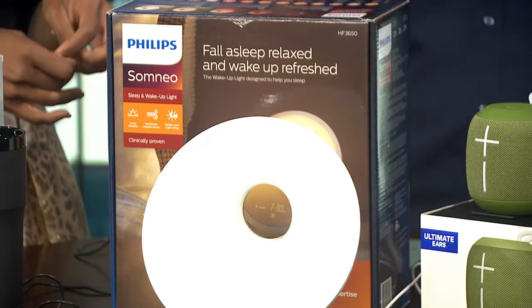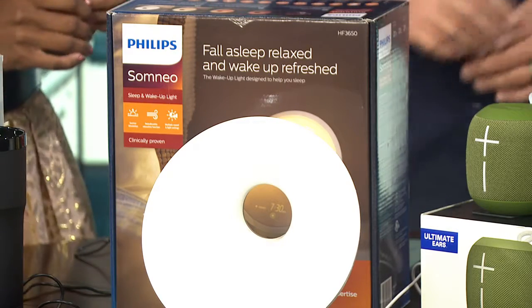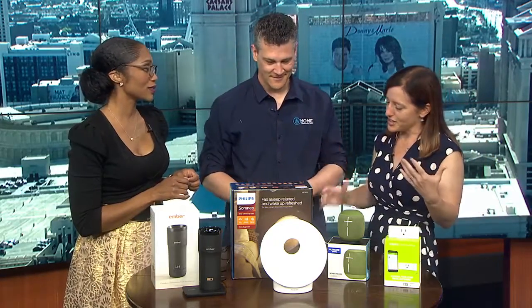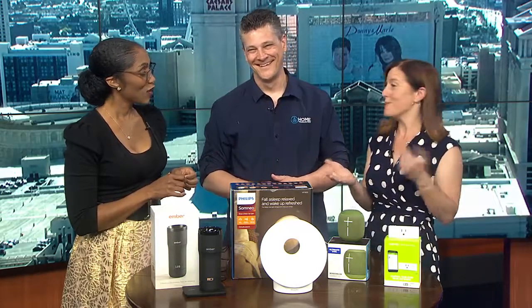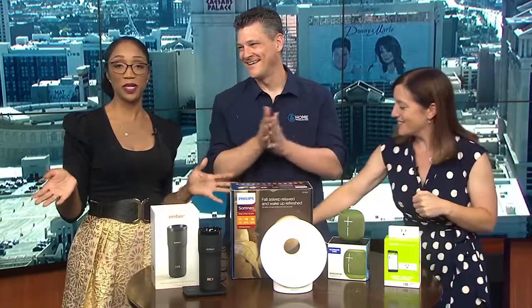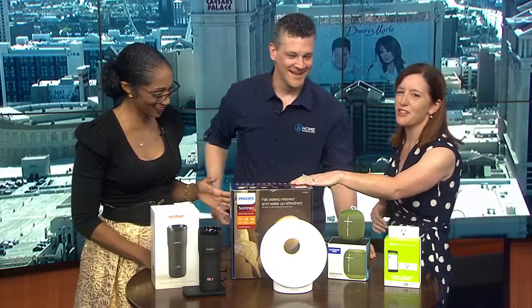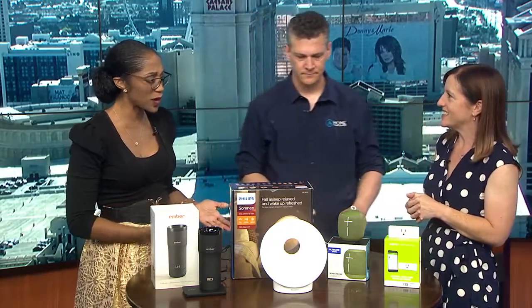It also has a white noise feature. So it's just generally going to make you more alert and awake when you're up. It's actually clinically proven to improve your general well-being after waking up. The doctors approve it. There are five different versions that start at $50, so they get more and more reasonably priced.